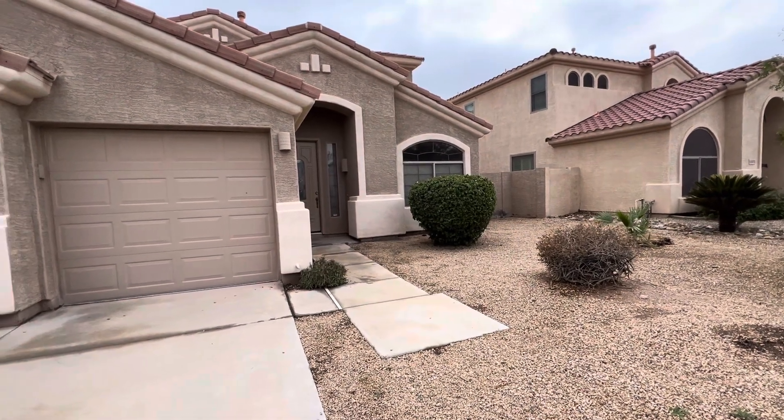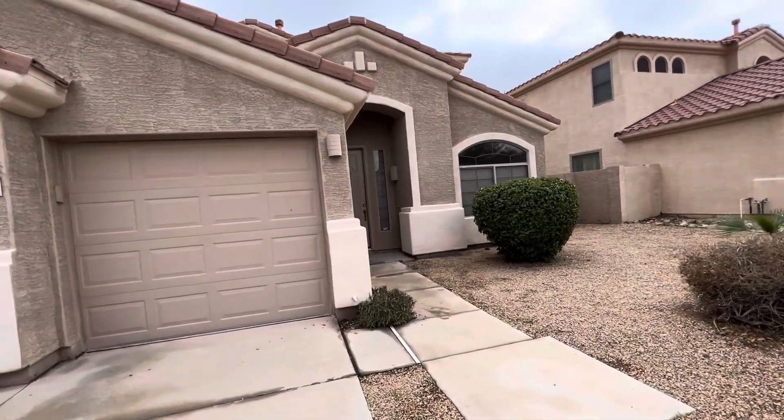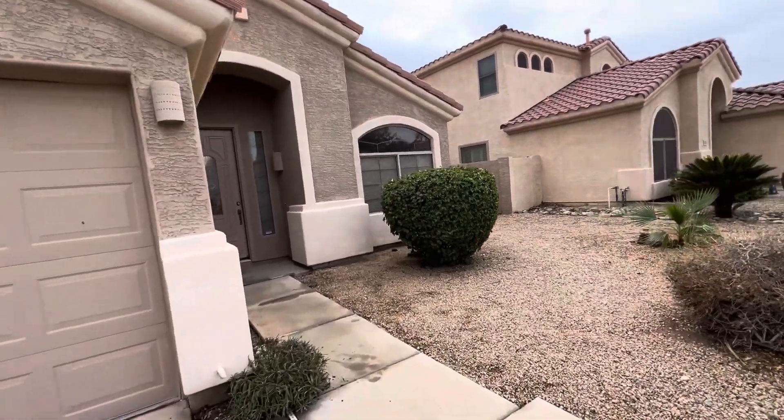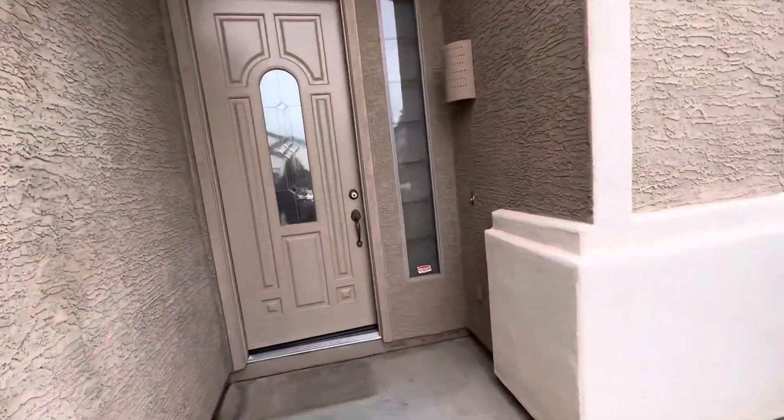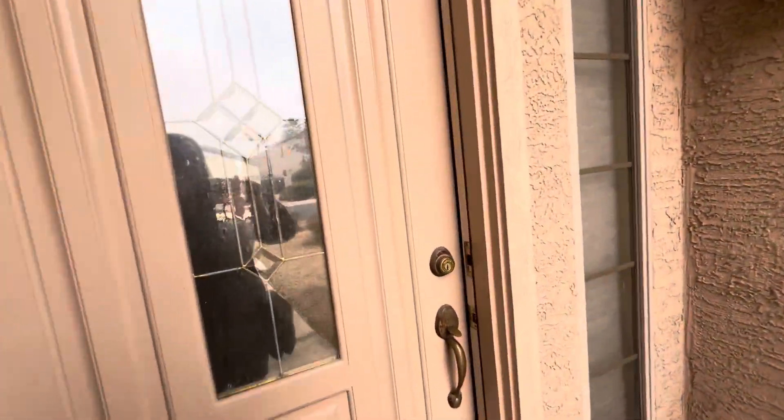Good morning, everybody. Welcome to my favorite day of the week, Wednesday — Walk It Wednesday, where we get to take a look at a vacant property in the Phoenix metro area, see what's out there on the market and what the prices are like.